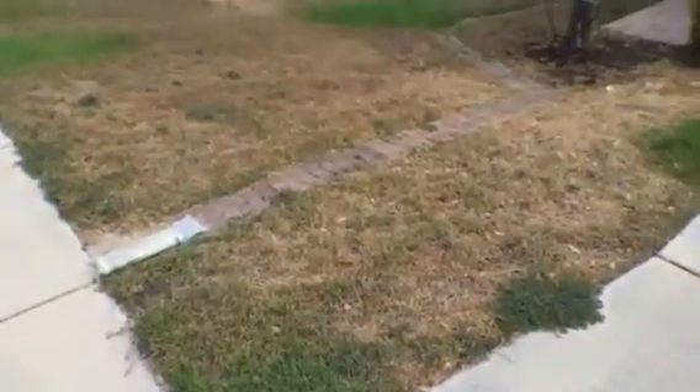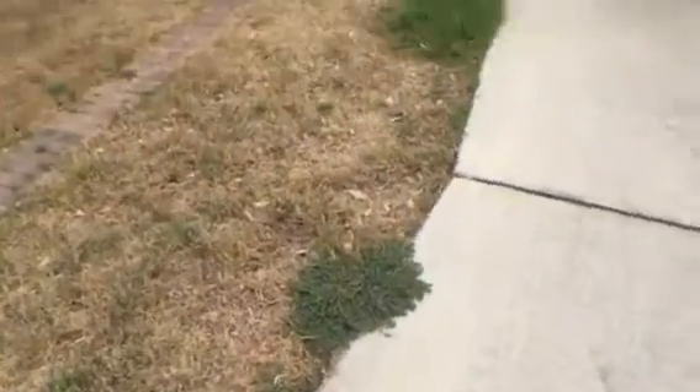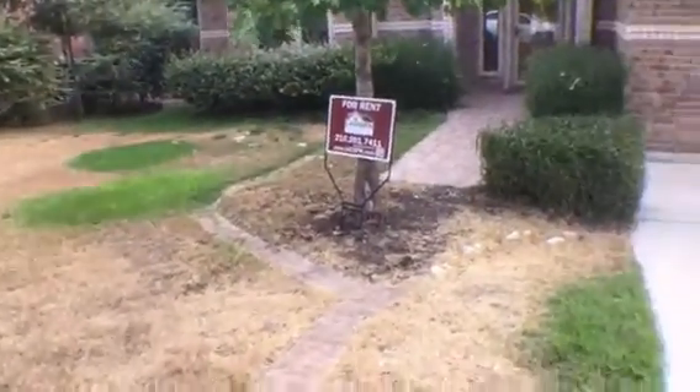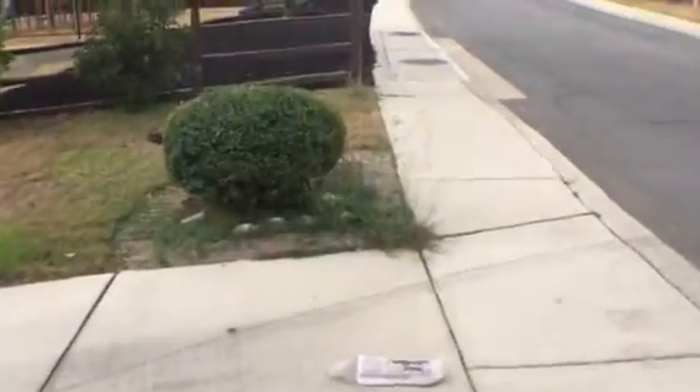Here is an overview of the front yard. You can see the part that's growing needs to be trimmed. You can see the weeds growing over here.